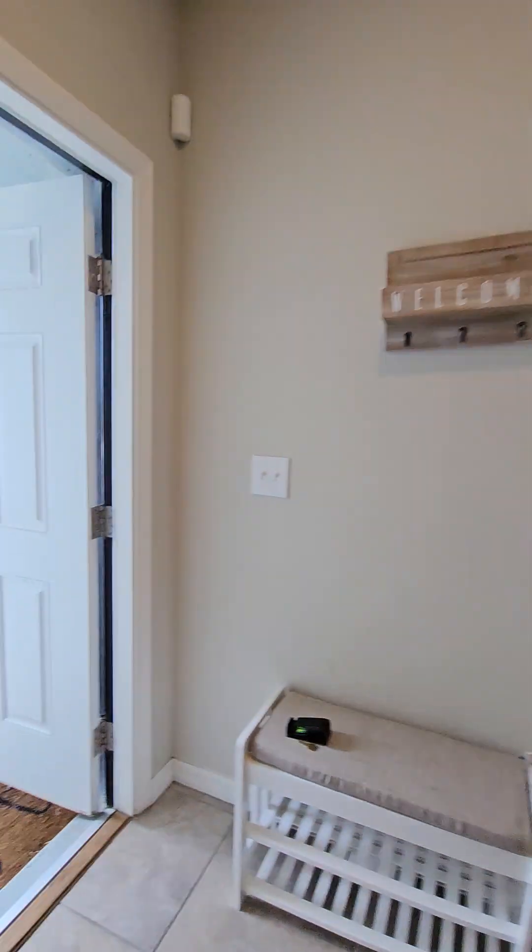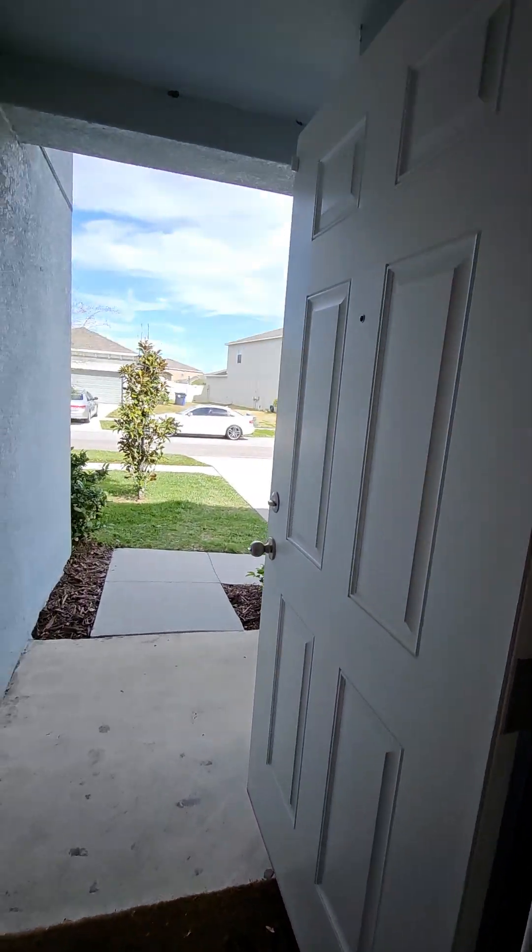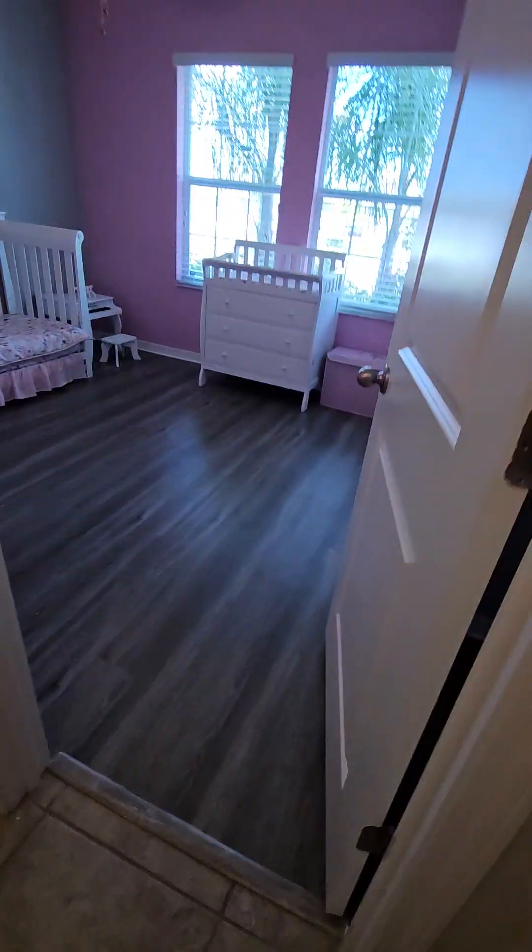Sorry about that — I was afraid I let a bird in. Back to the front of the house: there's a bedroom up front, and they've taken out the carpet and brought in luxury vinyl in gray.